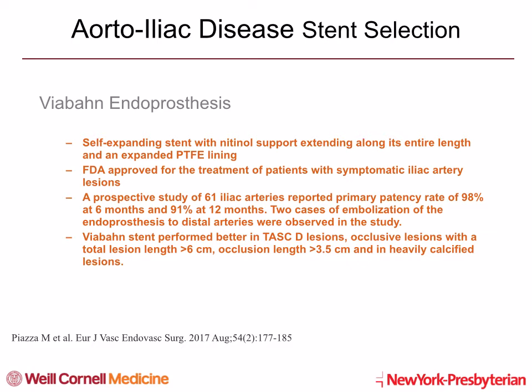Viabahn endoprosthesis is a self-expanding stent with nitinol support extending along its entire length and an expanded PTFE lining. It was FDA approved for the treatment of patients with symptomatic iliac artery lesions. A prospective study of 61 iliac arteries reported primary patency of 98% at six months and 91% at 12 months. Two cases of embolization of the endoprosthesis to distal arteries were observed. Viabahn stents performed better in TASC D lesions, occlusive lesions with a total length more than six centimeters, occlusion length more than 3.5 cm, and in heavily calcified lesions.